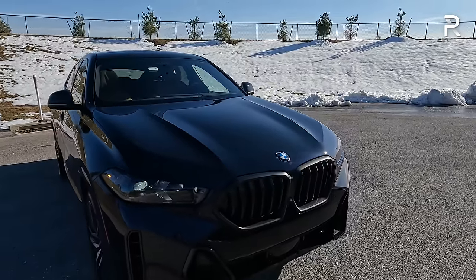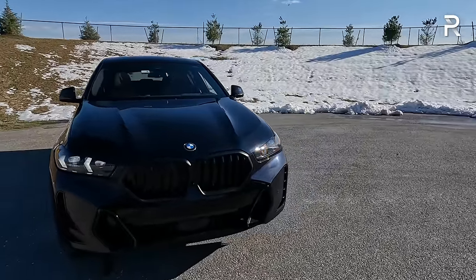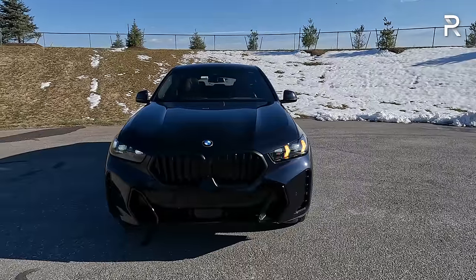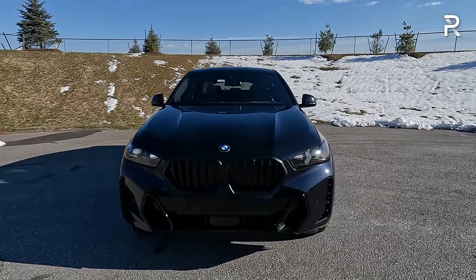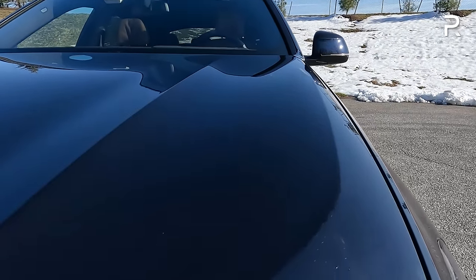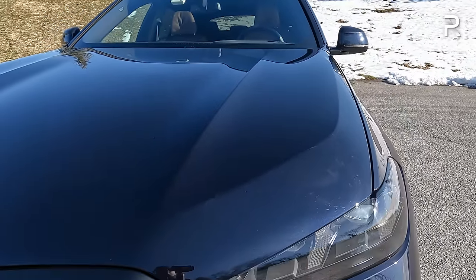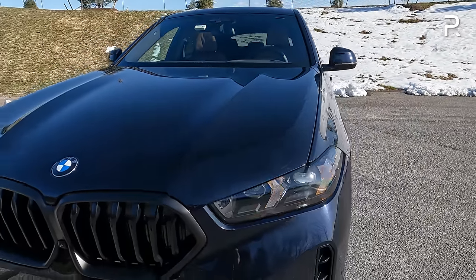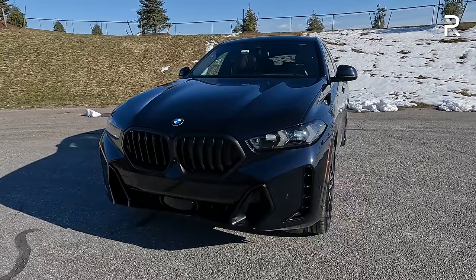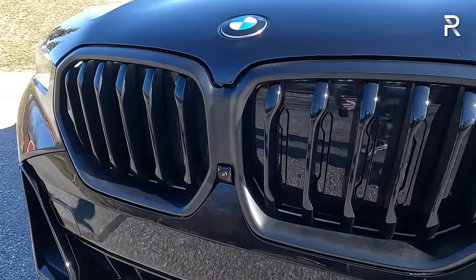I'll admit I accidentally called this an X5 in the intro, and that probably won't be the last time — because from the front end, you could easily confuse it for an X5 since the two vehicles look almost identical. My particular test car is painted in a very metallic carbon black metallic shade with some blue fleck undertone in the sunshine, paired with the M Sport Professional package, which blacks out the twin kidney grilles that got a little bit enlarged and feature active grille shutters.